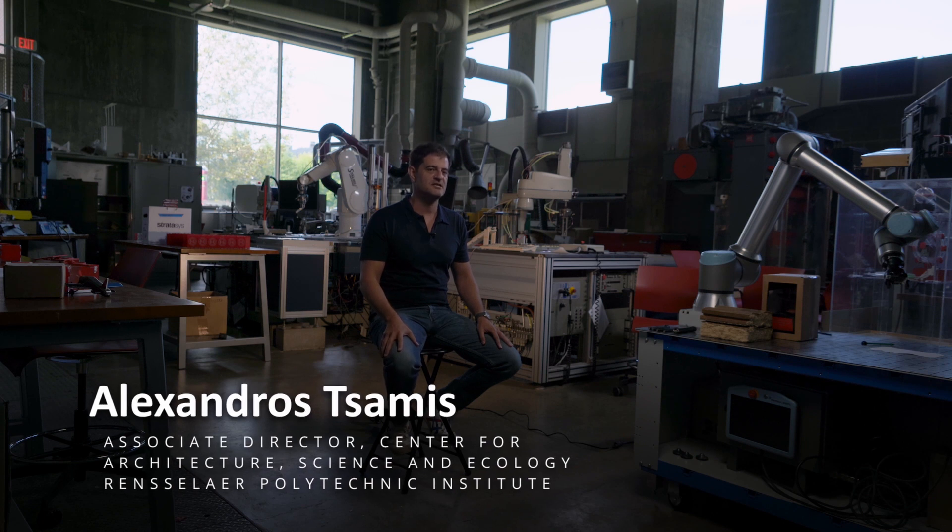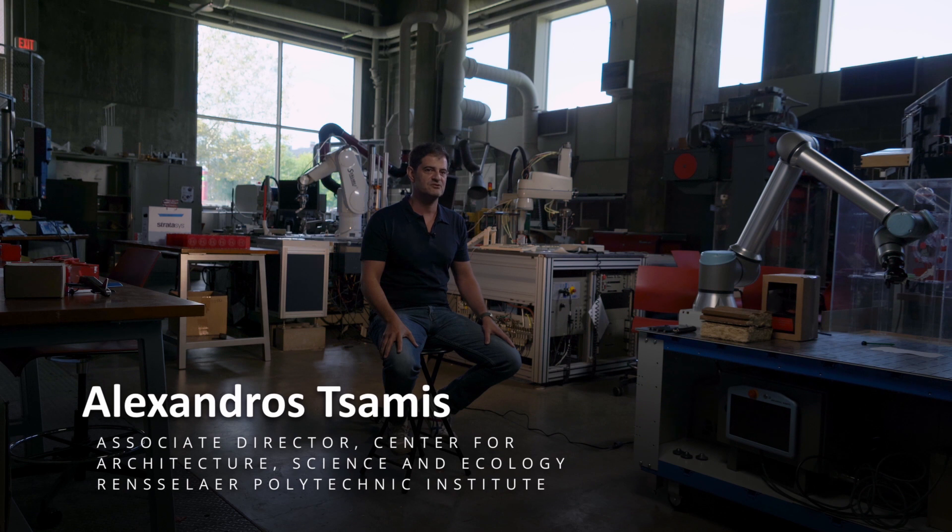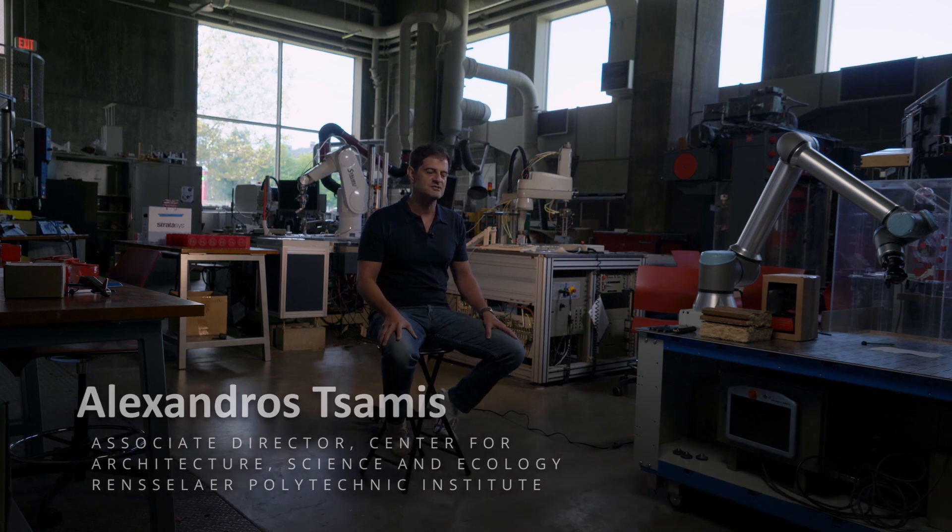My name is Aleksandros Tsamis. I'm the Associate Director of CASE, the Center for Architecture, Science and Ecology, and I'm also the Assistant Professor of the School of Architecture at Rensselaer Polytechnic Institute.